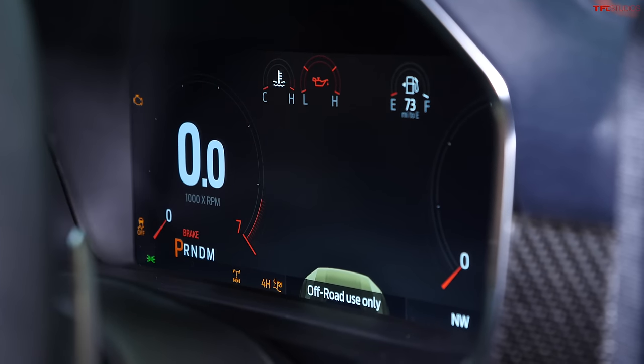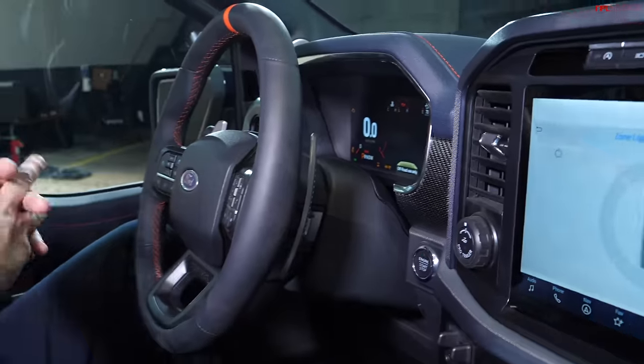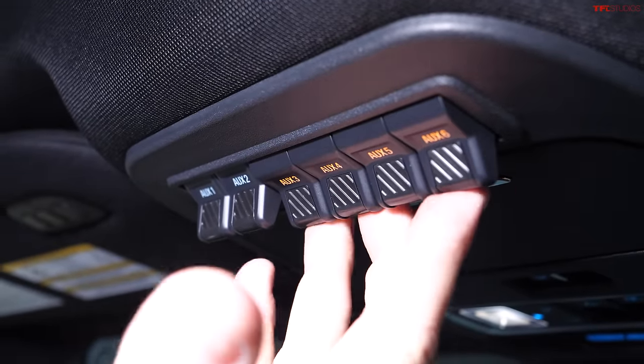If you're wondering about fuel efficiency, Ford said up to about 500 plus miles of range on a fuel tank. This truck is equipped with a 36-gallon tank. This is a Raptor after all. Six auxiliary switches are available by the roof.